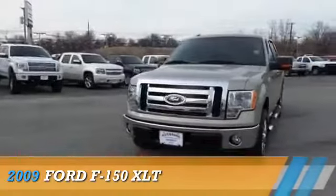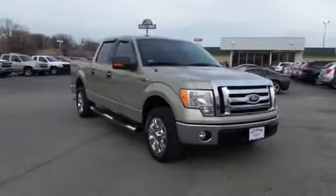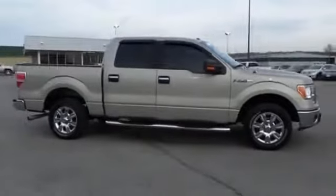Presenting the 2009 Ford F-150, powered by a 4.6 liter 8-cylinder engine and an automatic transmission.